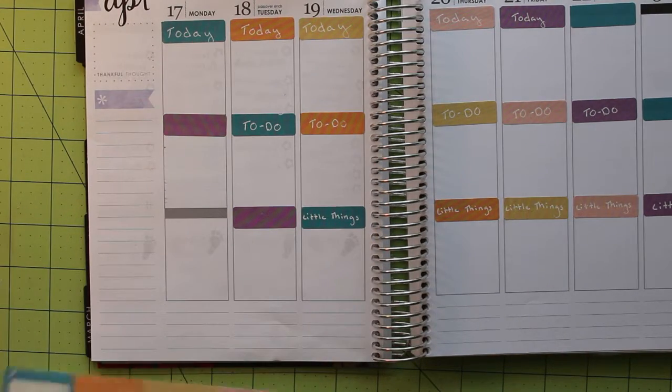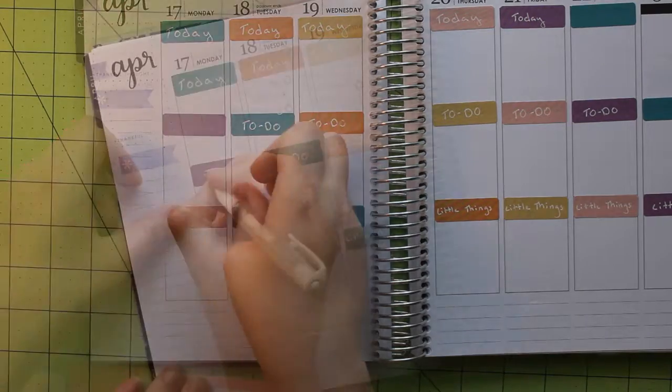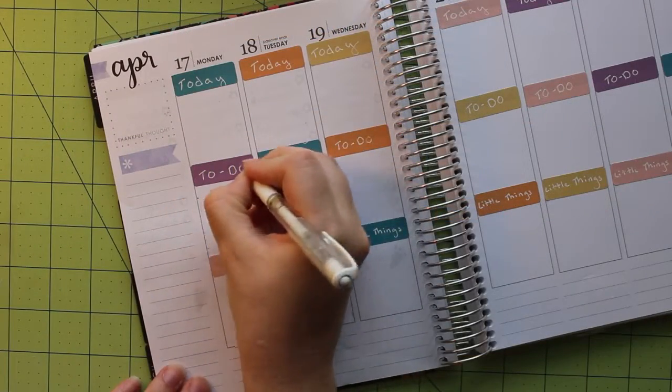Once I've finished with the headers I created originally, I can move on to filling in the remaining blank headers by following the pattern. Then I can use my white gel pen to add text to these headers as well.